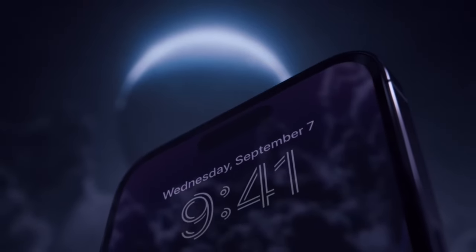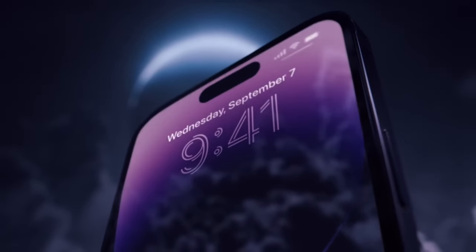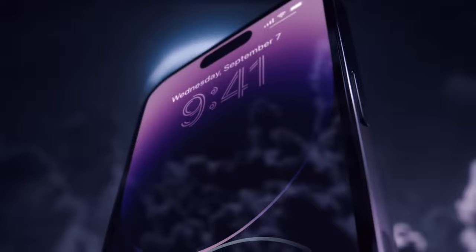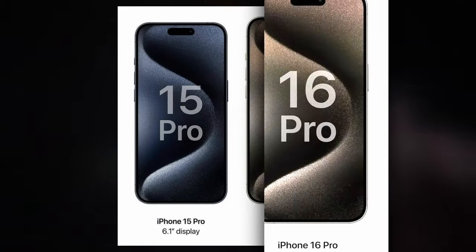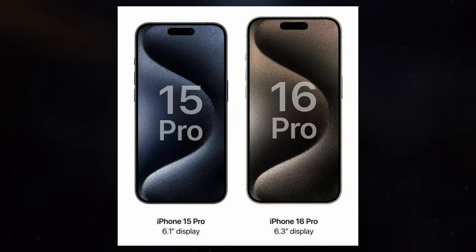However, a critical question arises: how will Apple further refine the telephoto camera of the iPhone 16 Pro Max, following the incorporation of the existing Tetraprism telephoto zoom lens?